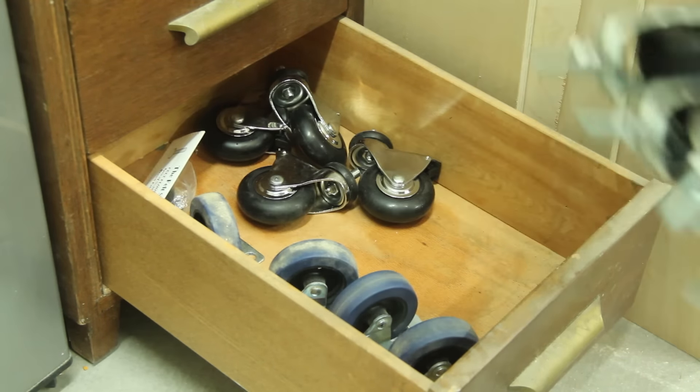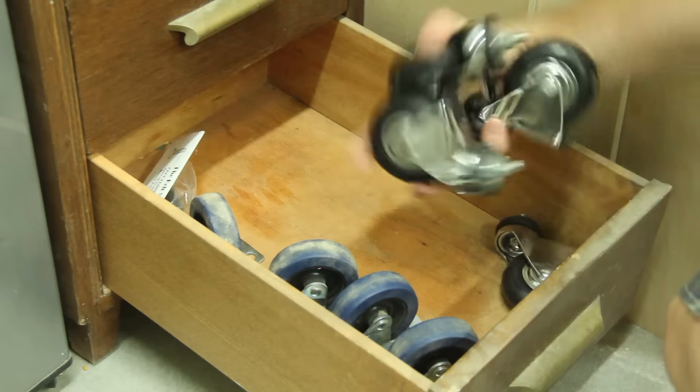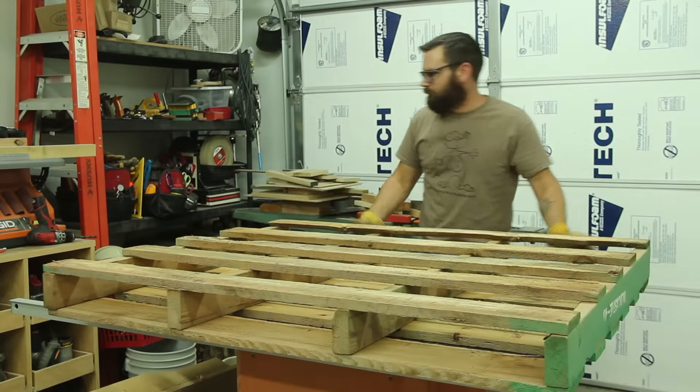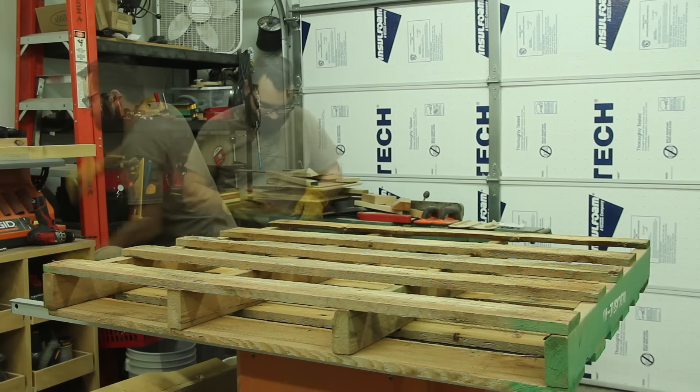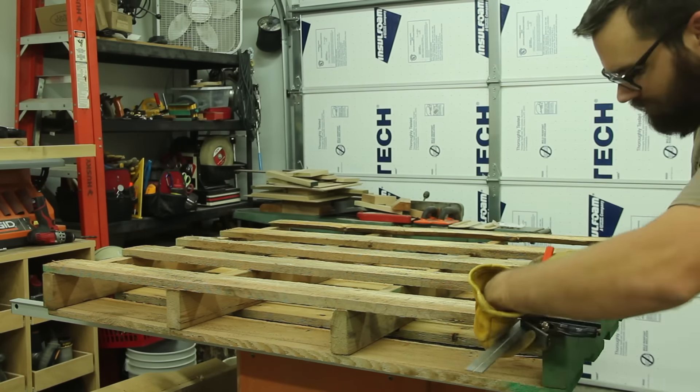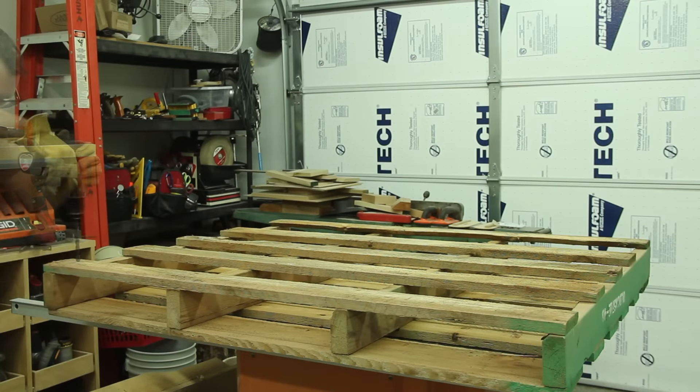If you're anything like me, you probably have a drawer just completely full of casters. Or you can run down to your local Harbor Freight and pick some up for a few dollars a piece. You also probably have a pallet or know where one is that you can get. Just combine the two and you have a large moving cart that's capable of handling almost the largest project that you can make.